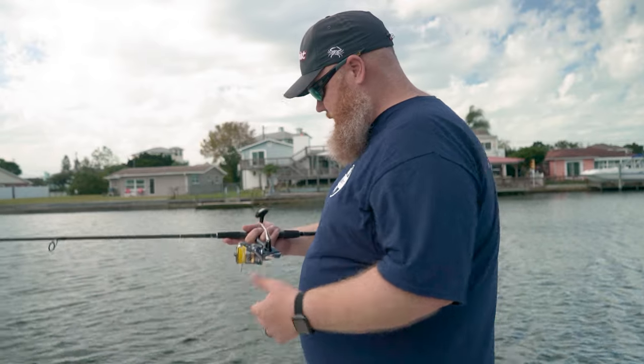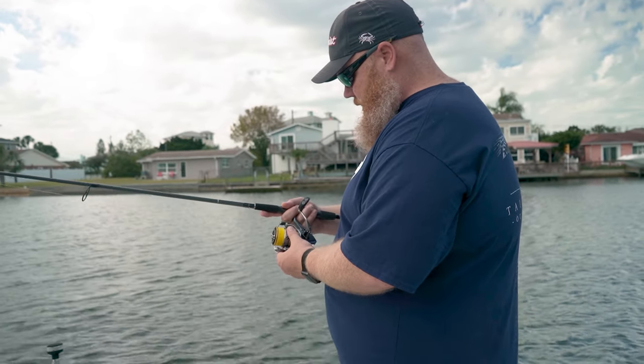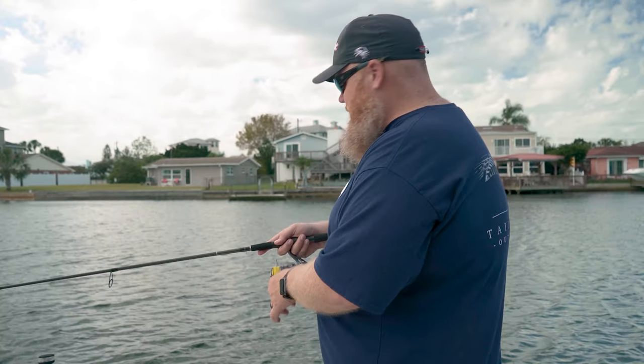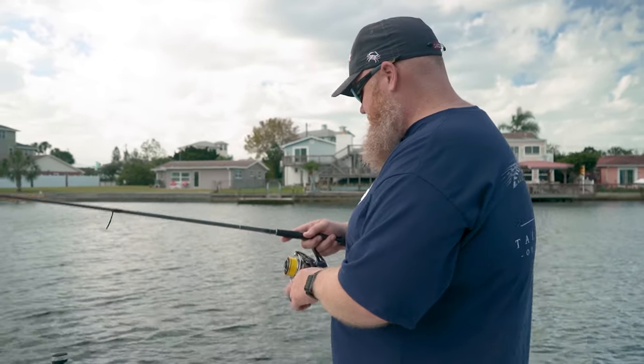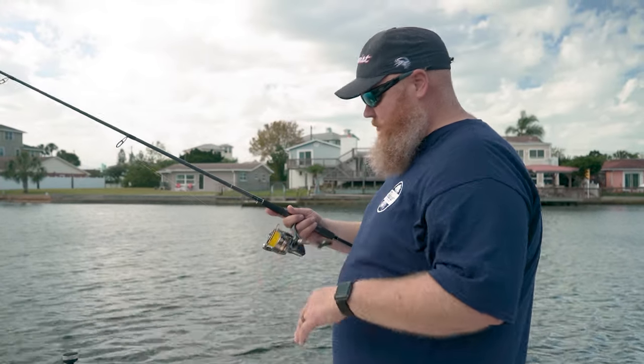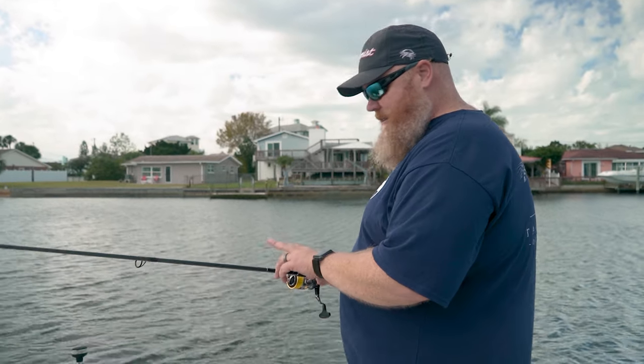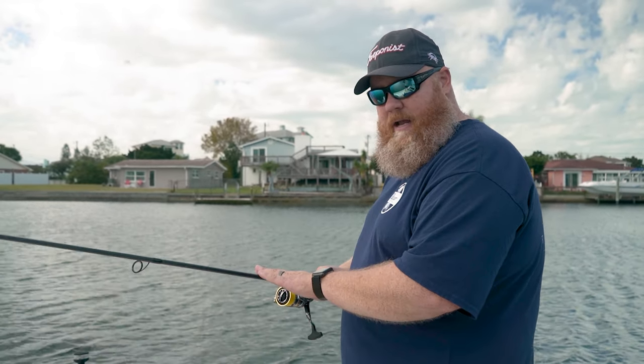This is a Shimano Ultegra, about a $150 to $160 reel. You can step it up — you want to go to the Stradic FL, which is fantastic, or the CI4+. You can spend as much as you want. But this reel has shielded antirust bearings. I've got these both in spinning that I use and baitcasting when I bass fish — they are absolutely fantastic.